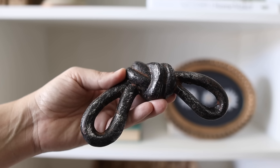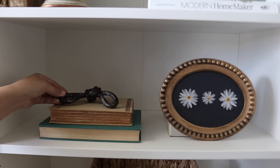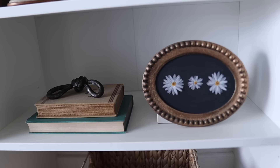This iron knot was so different and cool — I just had to have it. It looks so good on top of a stack of books, and it's little details like this that really make your space unique.